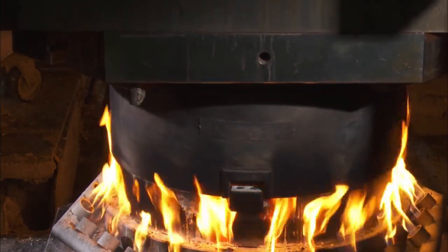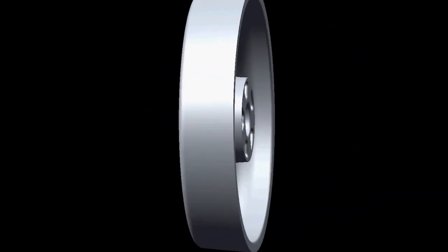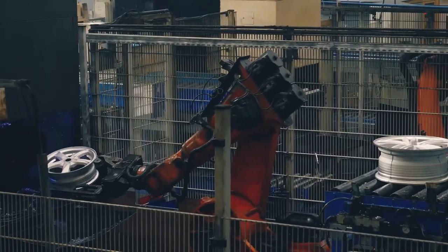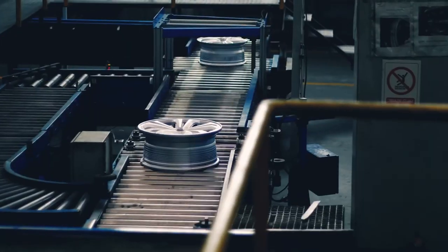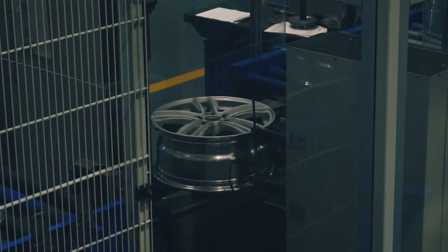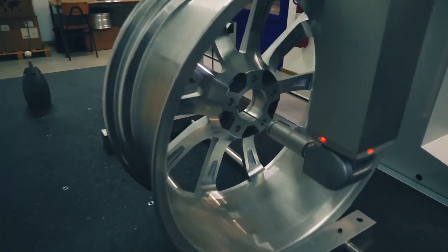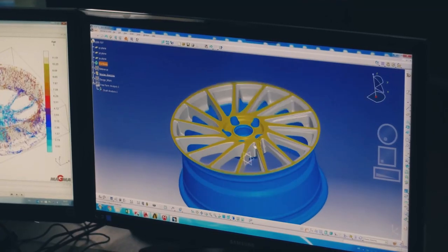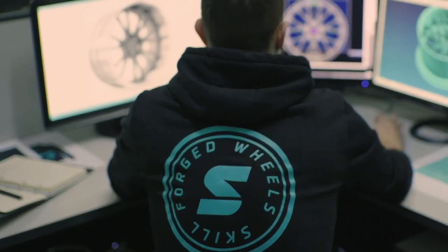The majority of automotive wheels are made by forging or casting techniques. To get the correct shape, molten metal is poured into molds. The geometry of the wheel is used to produce a pattern, which is frequently constructed of metal, plastic, or wood.